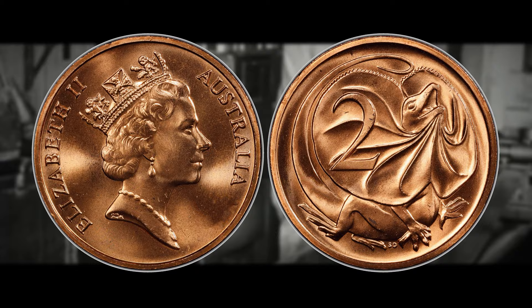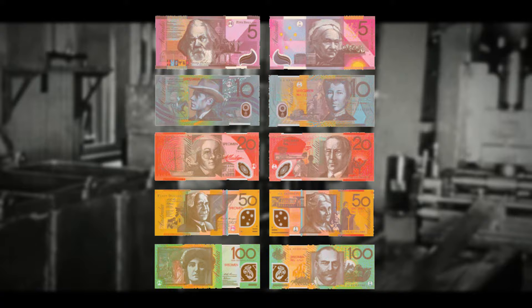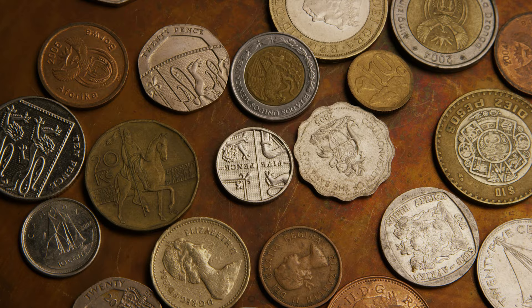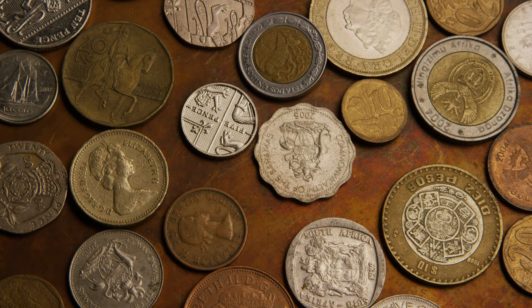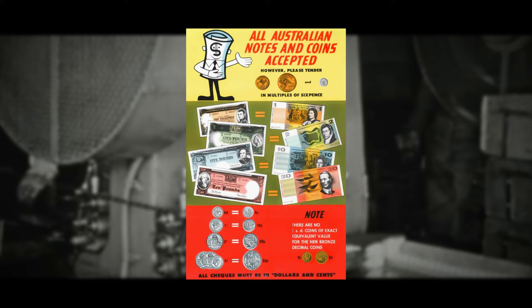New banknotes were also issued in varying denominations. The modest one dollar and two dollar notes were soon joined by the five, ten, and twenty dollar notes, and in subsequent years the fifty and hundred dollar notes also made their entrance. During this pivotal juncture, both the old pound-shilling-pence system and the new decimal system coexisted, allowing citizens to become familiar with the novel currency and fostering a seamless transition.